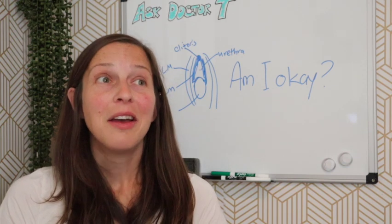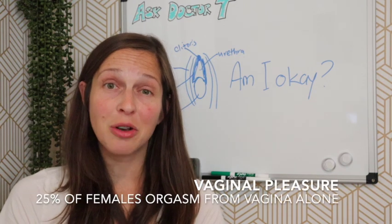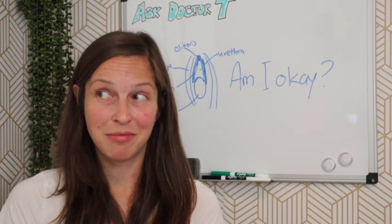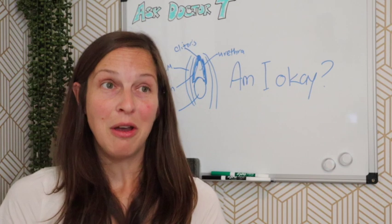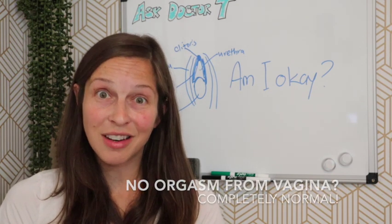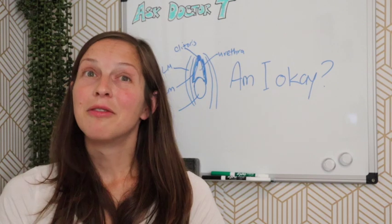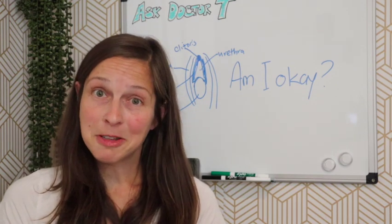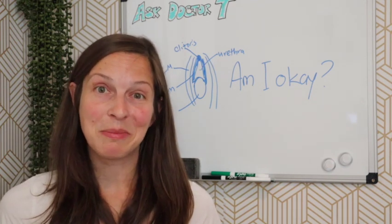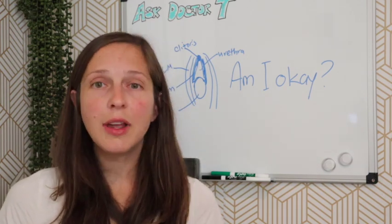A lot of people think the vagina is the primary source of orgasm with penetration, but it's estimated only about 25 percent of females — one in four — can orgasm from vaginal penetration alone. The rest require extra stimulation, likely from the clitoris, to achieve orgasm. So the vagina is not actually the most common site or cause of orgasm.